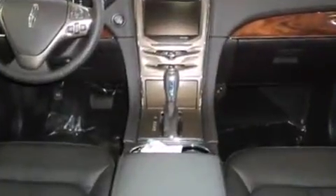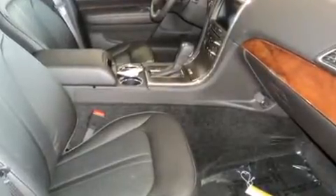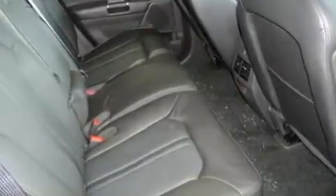Lincoln prioritized fit and finish, as evidenced by leather upholstery, a power seat, an automatic dimming rearview mirror, automatic dimming door mirrors, heated and ventilated seats, a power rear cargo door, and seat memory.